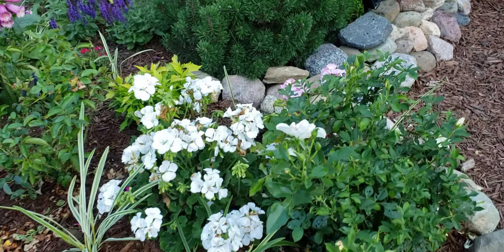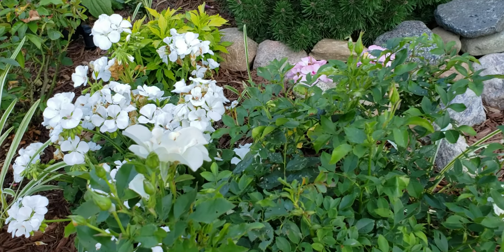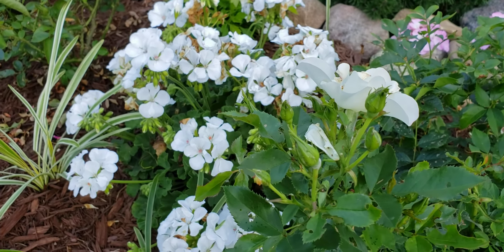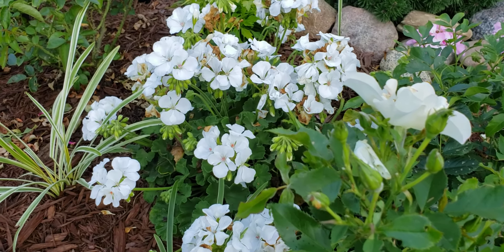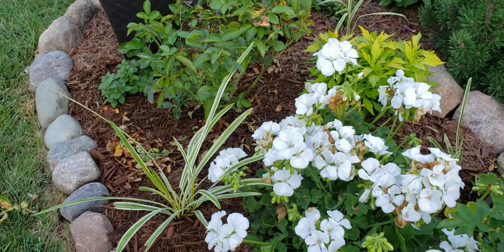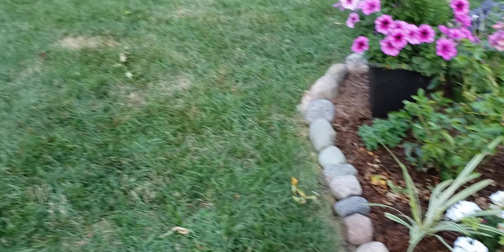This white rose is not as much in bloom right now — just setting quite a few buds and getting ready to go through another flush. I really like having the white geranium between them to fill in.